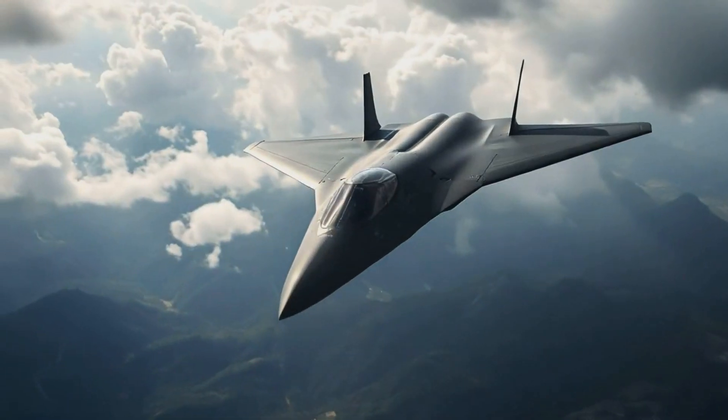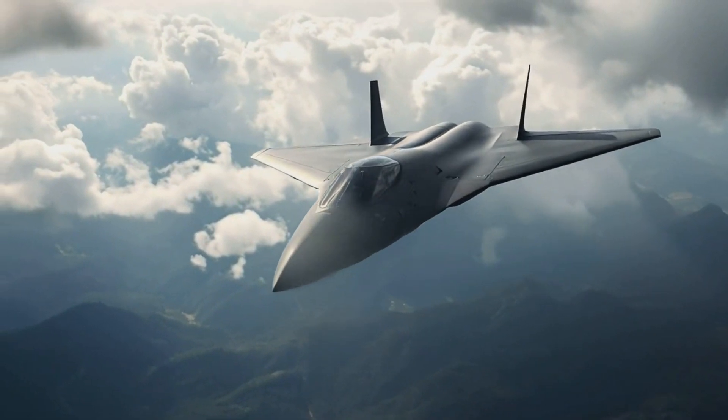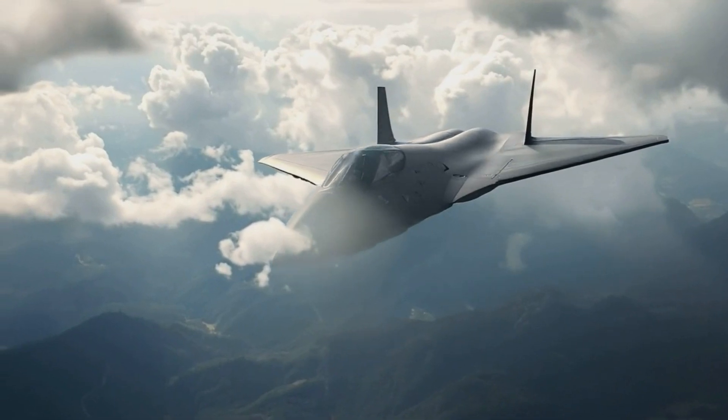The smaller J-50 has a likely reduced combat radius compared to the J-36 and is expected to be used for missions within the first island chain. Timothy Heath, a senior international defense researcher at the RAND Corporation, suggested that the third engine and large bay of the Chengdu variant could enable it to function as a stealthy fighter-bomber. The Shenyang aircraft, on the other hand, could be used for more conventional multirole missions, including fighter, strike, and surveillance operations.